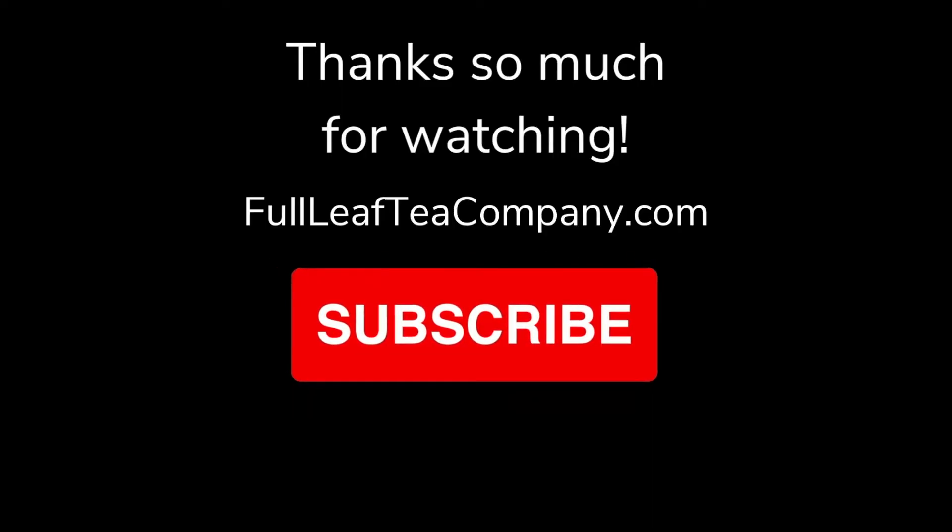Thanks so much for watching Tea of the Week this week. I hope you enjoyed learning about organic brain health and that you'll give it a try. All the links that you could need are in the description below, and I hope you have a great rest of your week. Bye-bye!